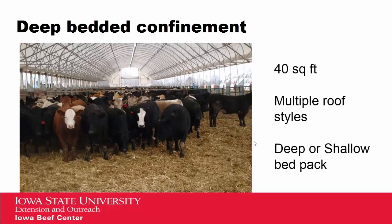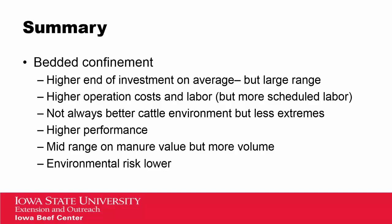Our third type of system is our deep bedded confinement — looking at deep or shallow bedded packs, so basically a confinement with bedding. We've allocated 40 square feet per head to these facilities. We lumped all multiple roof styles together, so monoslopes, gable roofs, and hoops are all included in the confinement system. We see a little higher investment costs on average for these facilities, but we had a very large range in facility costs for bedded confinement systems. We also note a little higher operation costs and a little higher labor, but the labor is more scheduled — on a regular basis rather than the seasonality we saw in the open lots.